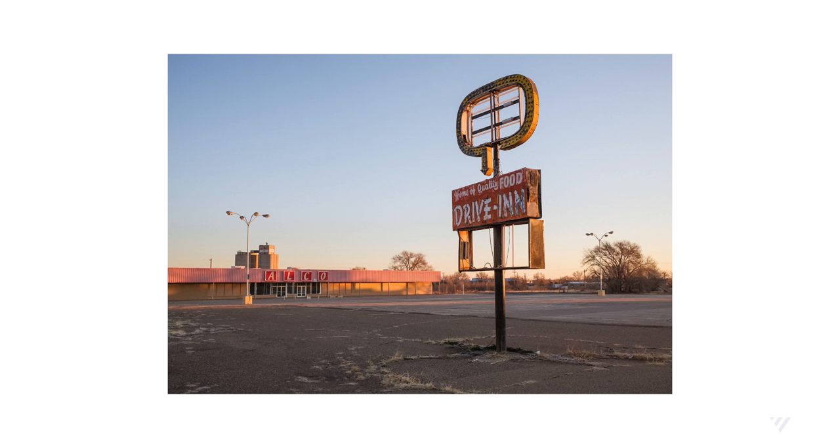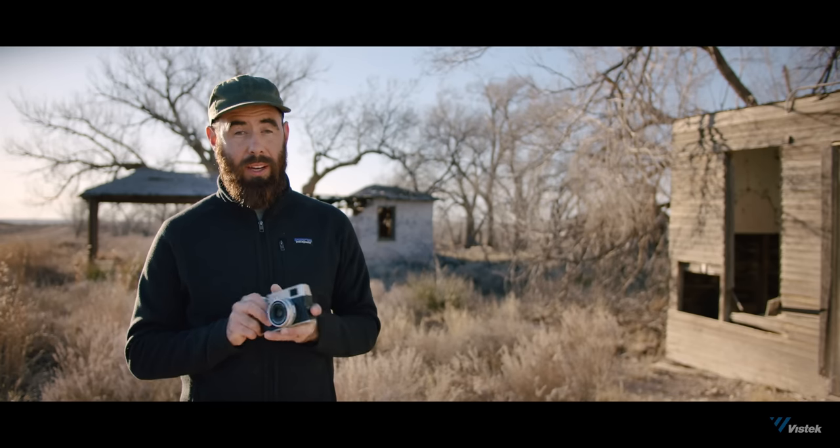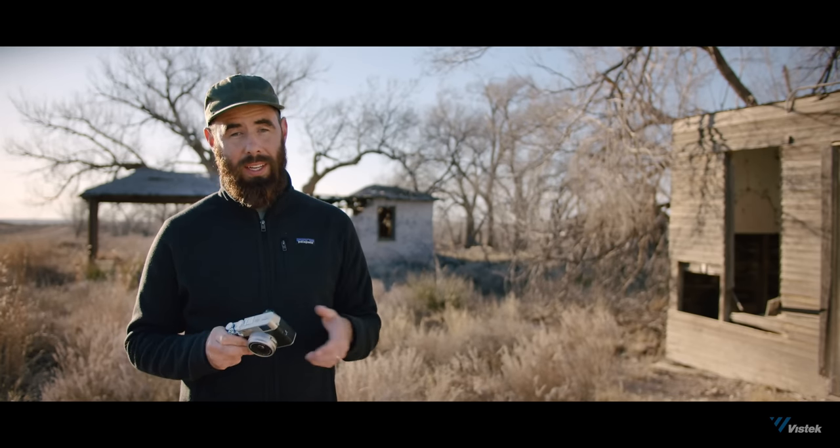So regardless of what you shoot — DSLR, mirrorless, or film — this would be a welcomed addition to anyone's kit. It's an incredibly compact camera that'll fit in your pocket and produces beautiful results. And depending on the type of work you do, it may actually be the only camera you need to own.